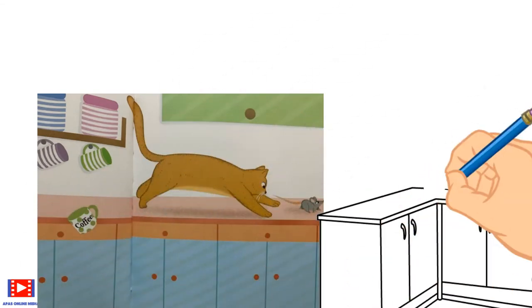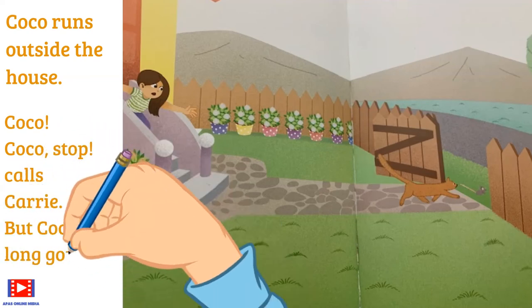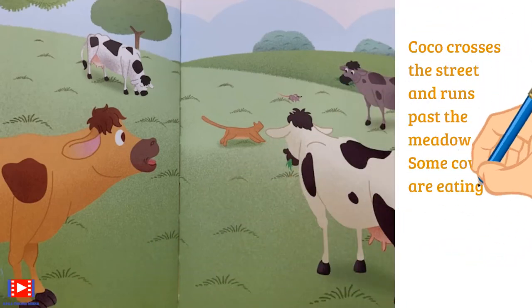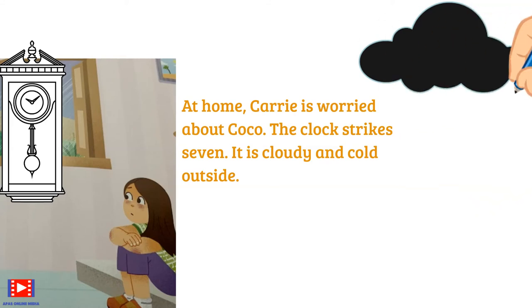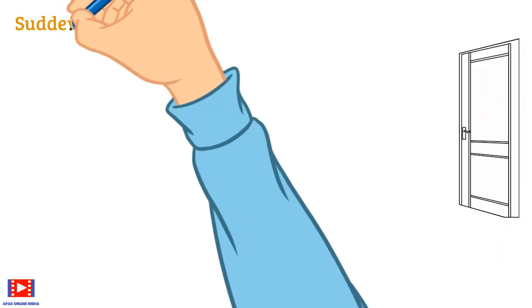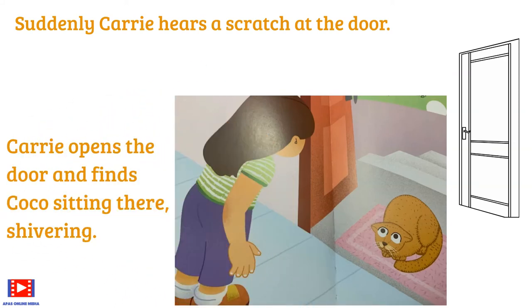Coco knocks over the coffee cup in the kitchen and runs outside the house. 'Coco! Coco! Stop!' calls Carrie, but Coco is long gone. Coco runs past the meadow where some cows are eating grass — 'Moo!' they call out. At home, Carrie is worried about Coco. The clock strikes seven; it is cloudy and cold outside.